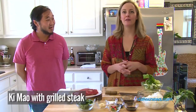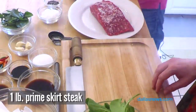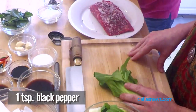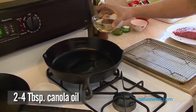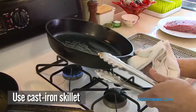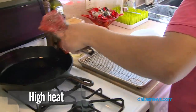The dish is kee mao with grilled steak. Use a coarse fleur de sel, which is sea salt, and then cracked black pepper — kind of a coarse grind for that. Do a little bit of canola oil in there. It's nice and evenly coated on the pan, and then we'll just get our steak in there.